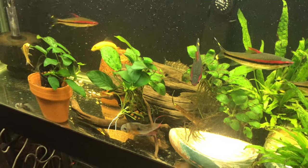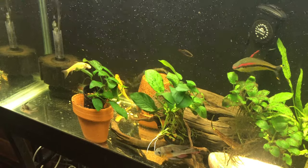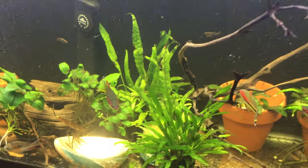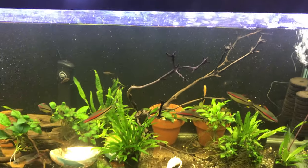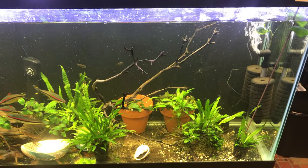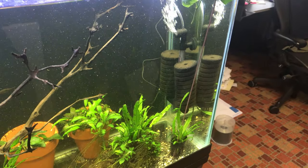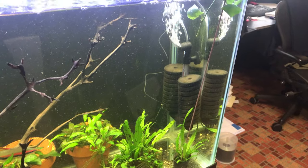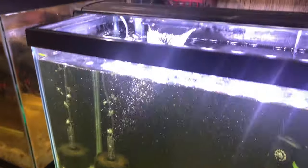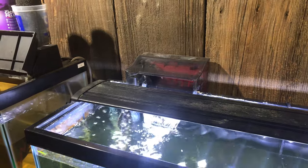A lot of activity in this tank — very fun to watch actually. Interesting mix of fish and all seem to be working. I've got a ton of filtration in this tank: two twin sponge filters here, one sponge filter there, and a third filter here — so four total.